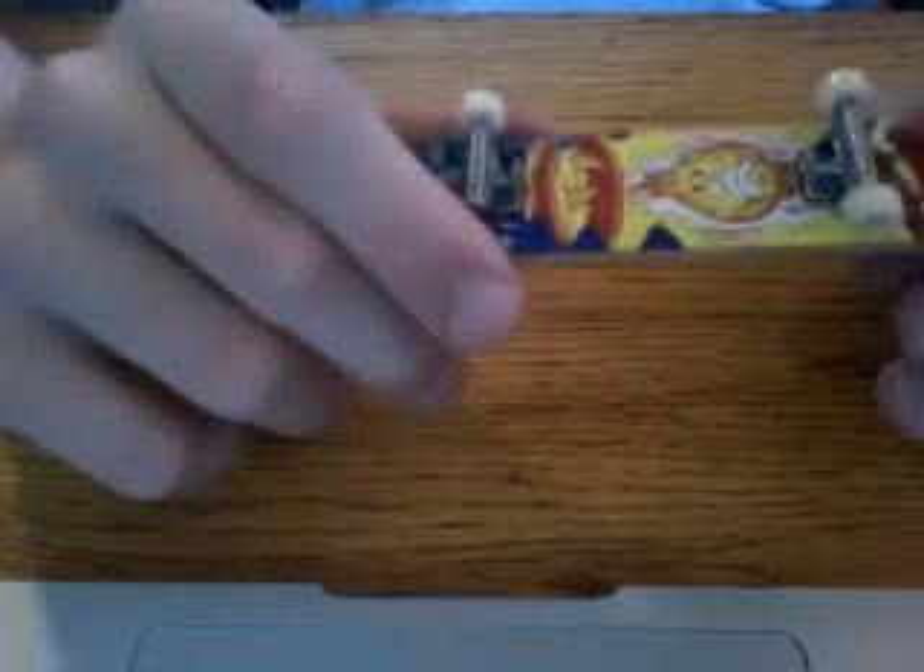I have a really really old World Industries but one of the trucks snapped off. I think you can put another pair of trucks from the original ones on it. This one is really old.